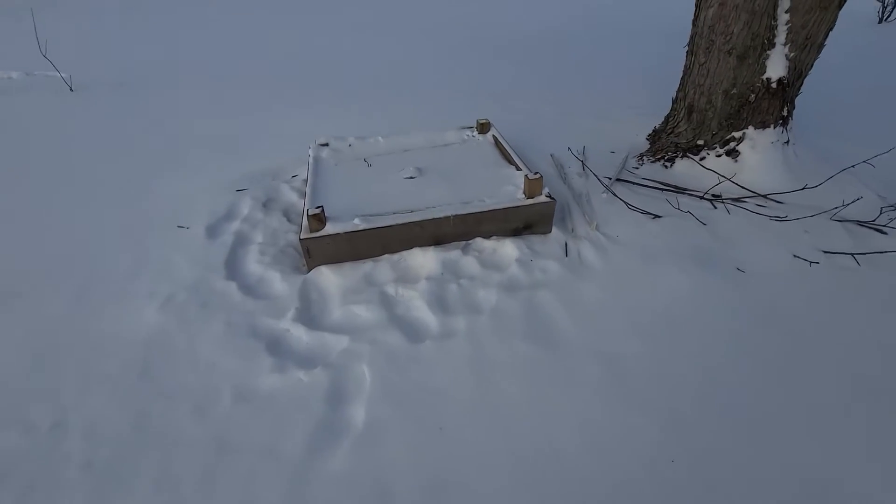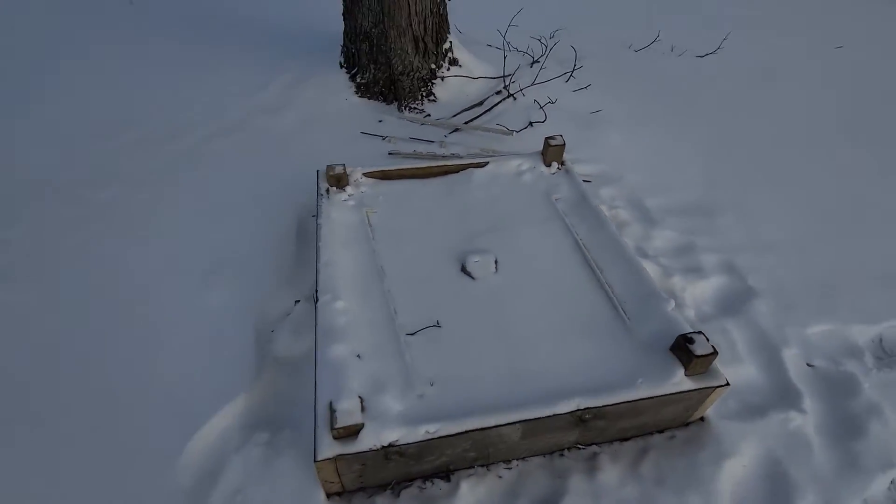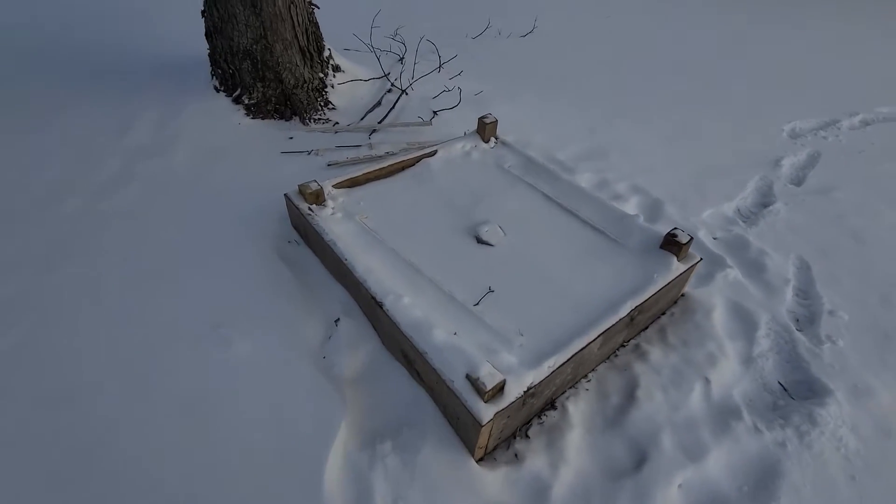Here's the strawberry bed. Just got that filled. Might have a video for you showing you how to fill that.